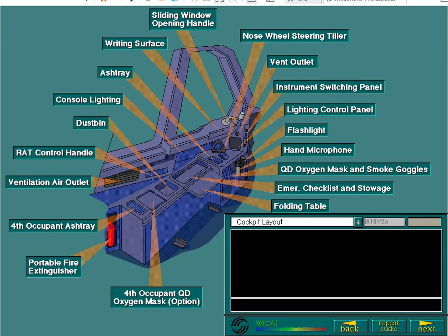These are the facilities available on the left-hand side of the captain's workstation. The right-hand side of the first officer's workstation is symmetrical.